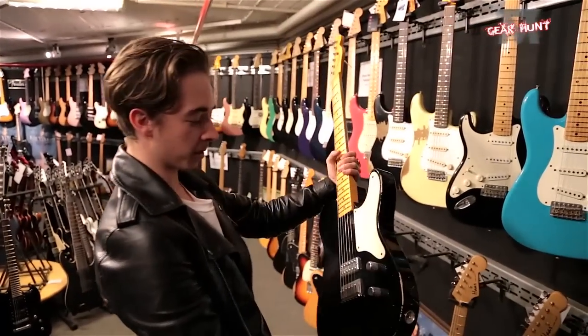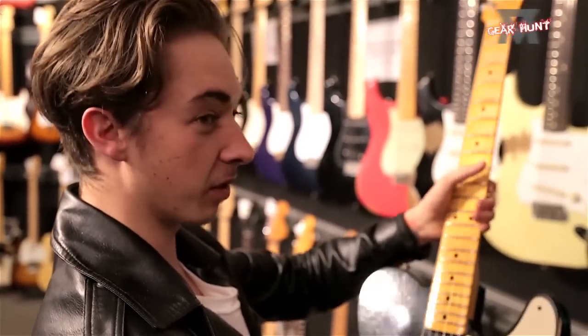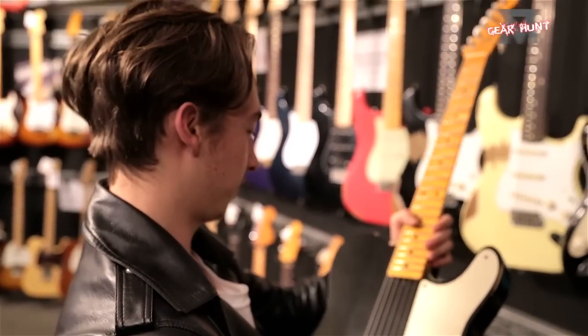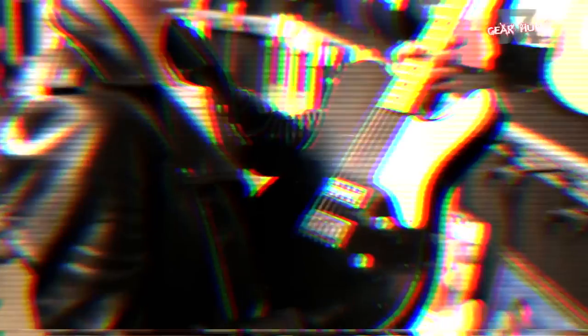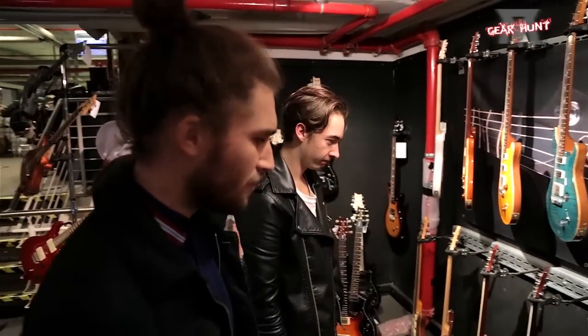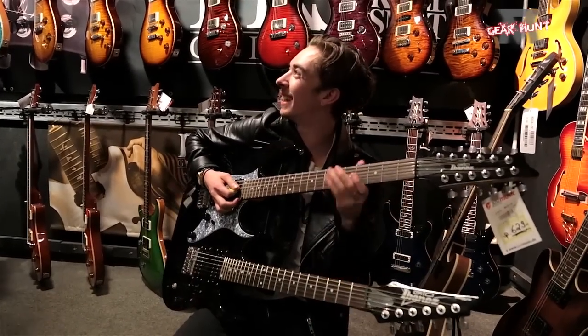I really wanted to purchase this. I really wanted to buy one of these because I was telling you, wasn't I? Yeah, but it is £3,000. I don't think it's basically that, but right-handed — not left-handed. That sounds amazing.